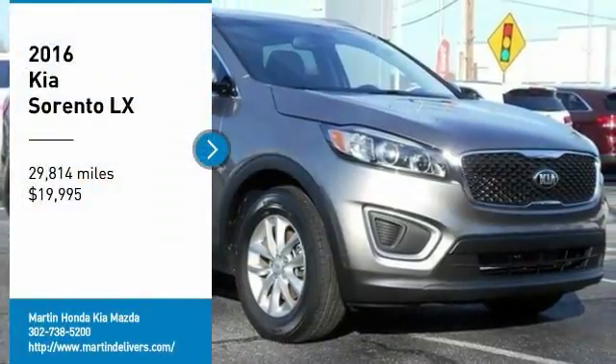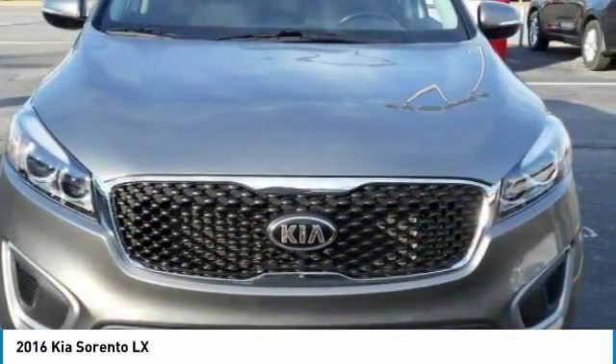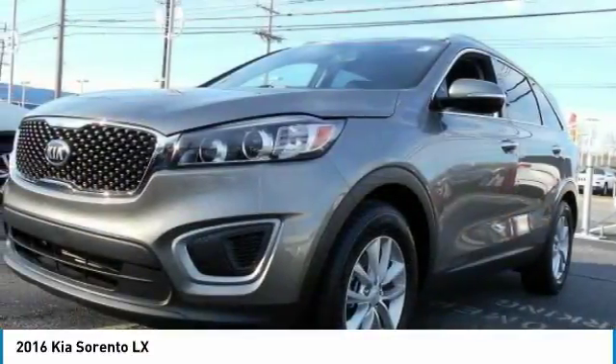We are pleased to show you the 2016 Sorento. The Kia Sorento is a comfortable riding, powerful, compact SUV loaded with impressive standard features.